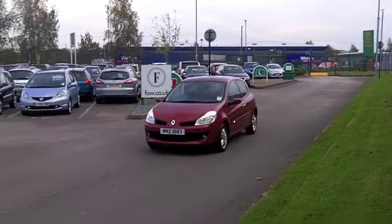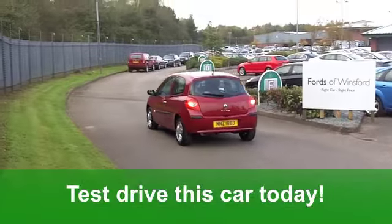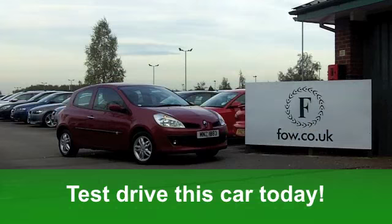You've got electric windows at the front, a very smart cloth interior, and all-round airbags. You've got alloys, metallic paint, a CD player, and pretty reasonable running costs.